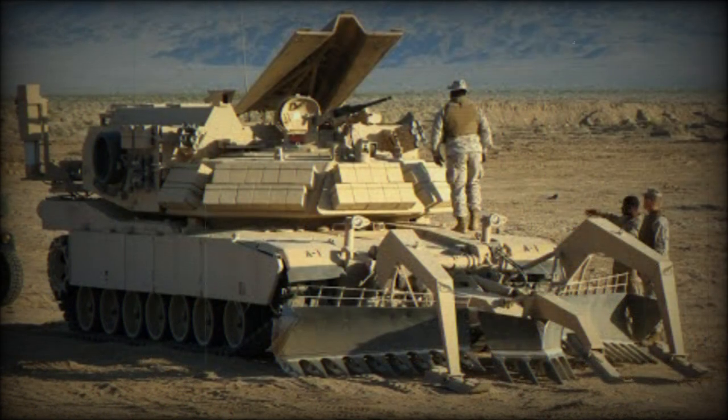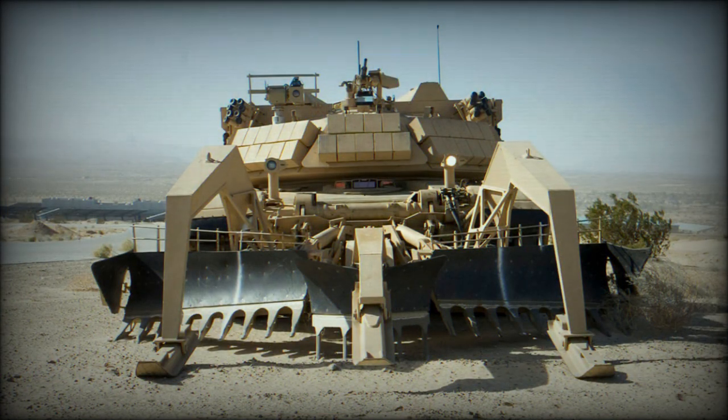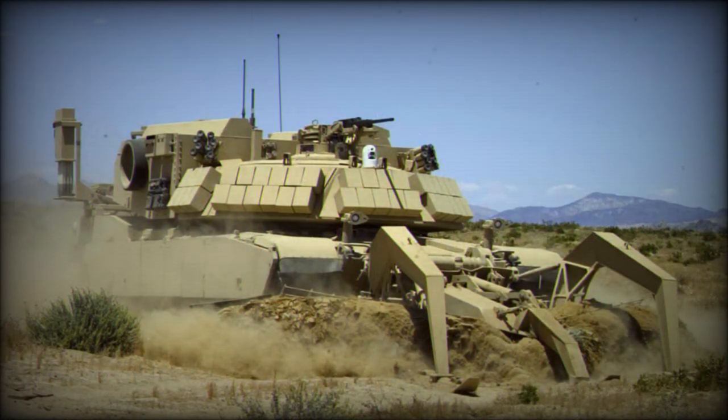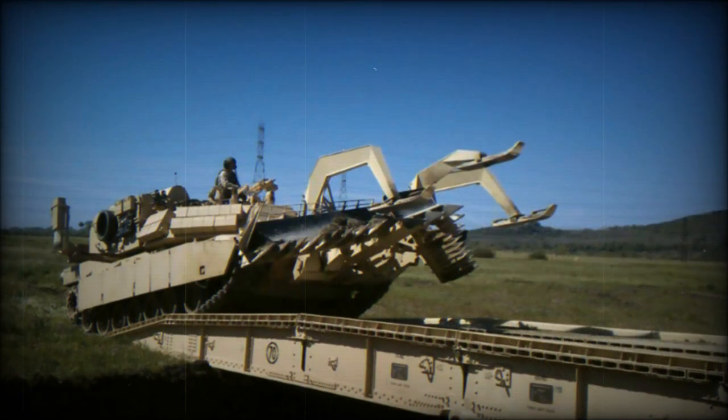The Grizzly was a similar combat engineering vehicle which was cancelled in 2001 and never reached production. The M1150 Assault Breacher Vehicle is based on a modified M1A1 Abrams main battle tank chassis, using refurbished Abrams MBT chassis supplied from surplus army stocks. The turret of the M1A1 has been removed and replaced by a new superstructure.